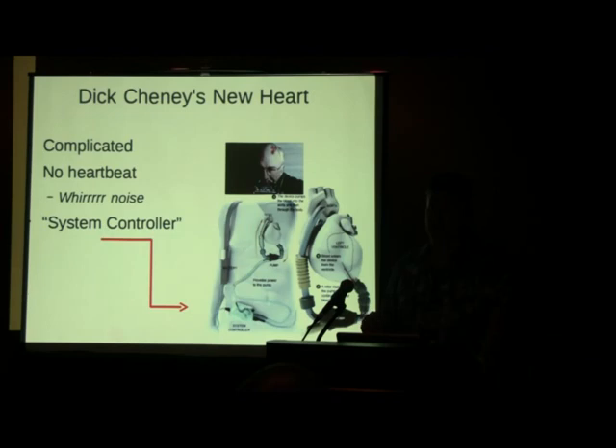This is Dick Cheney's new heart — you know he had this replaced a few years back. He has a system controller external to his body, but that runs an operating system, it gets updates, and it controls this whole contraption inside him. This is where we're going with this technology.